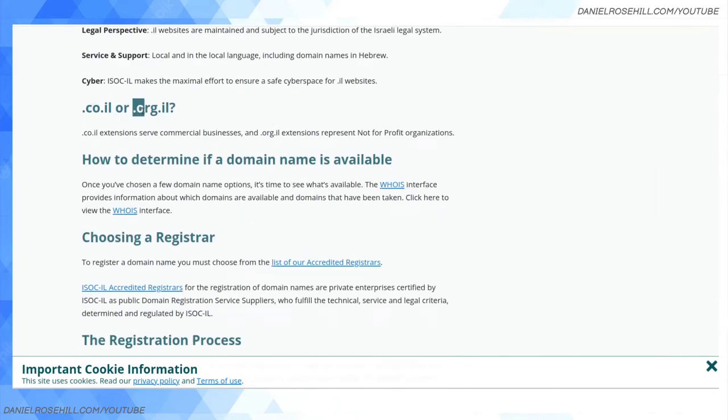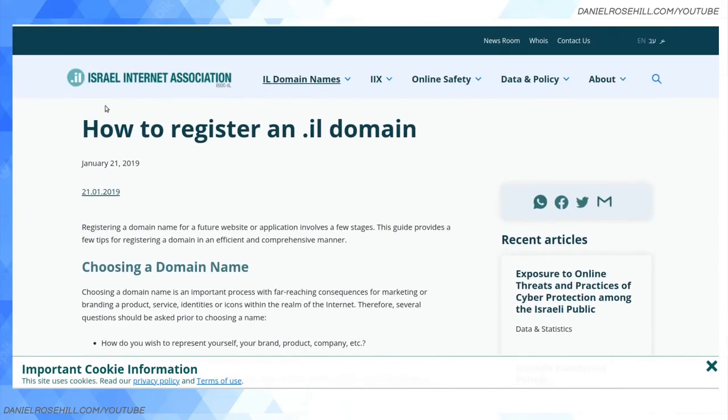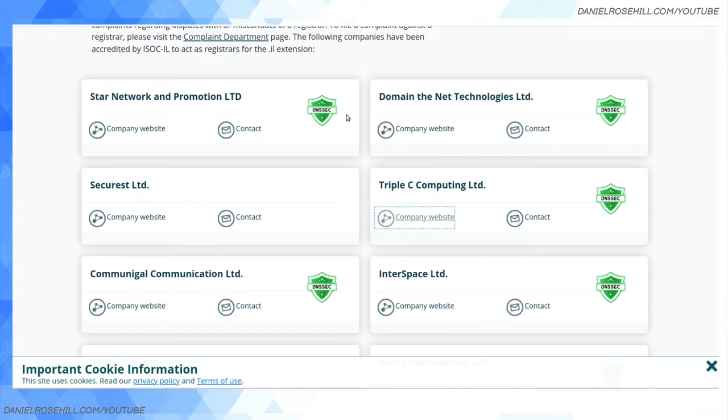There's also dot org dot il, but you need to be a non-profit to qualify. There's also dot muni dot il and dot gov dot il, but those are reserved for government bodies. I personally recommend that if you want to buy an Israeli domain — a dot co dot il — you use one of the accredited registrars of the ISOC, the Israeli Internet Association, the official body governing domain assignment and internet operation in Israel.